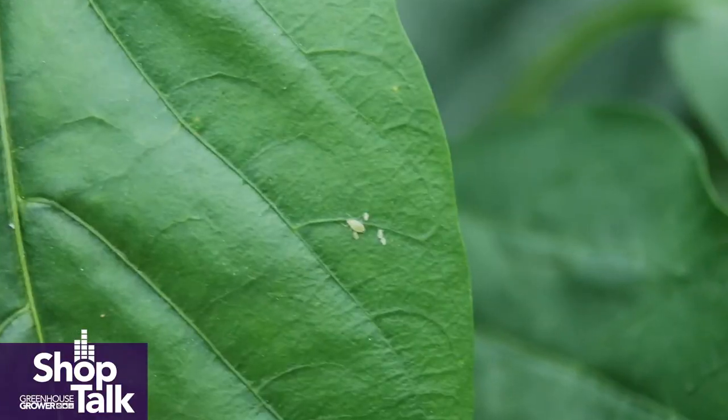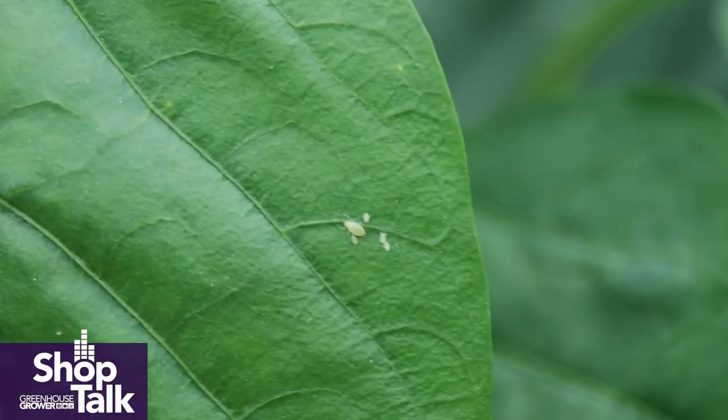The honeydew — their exudate — is really good at growing sooty mold, and that can be a real problem, especially for ornamentals. You'll see it in tomato houses too; the tomatoes will get sooty — it's a fungus growing because there's so much sugar water there. It just makes plants impossible to sell.